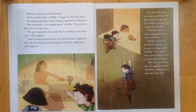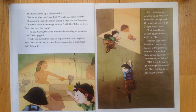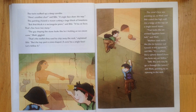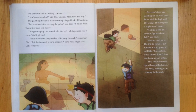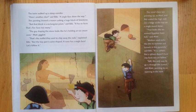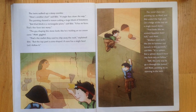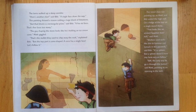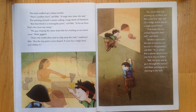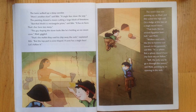The twins walked up a steep corridor. There's another clue, said Bibi. A single face shows the way. This painting showed a mason cutting a large block of limestone. But that block is a rectangular prism, said Bibi. It has six faces. That's five faces too many. The guy shaping the stone looks like he's holding an ice cream cone, Matt giggled. That's the mallet they used to chip away the rock, explained Bibi. But the top part is cone-shaped. A cone has a single face. Let's follow it. The cone's face was pointing up, so Matt and Bibi scaled the high wall.